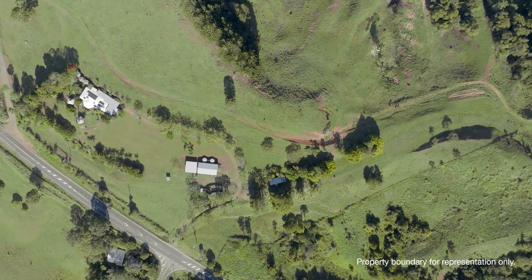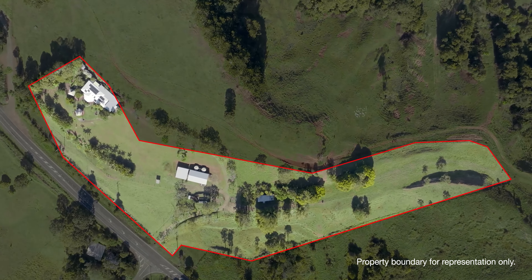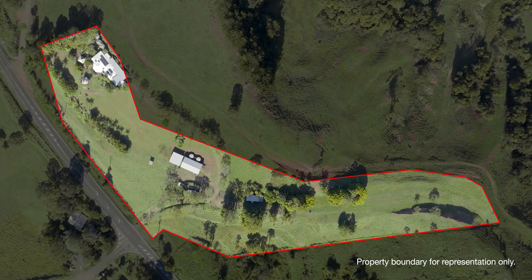Nestled amongst rolling green hills, this six and a half acre property has been crafted for you to make the most of every single inch. Ladies and gentlemen, this is number 788 Millamilla Melanda Road. Welcome home.